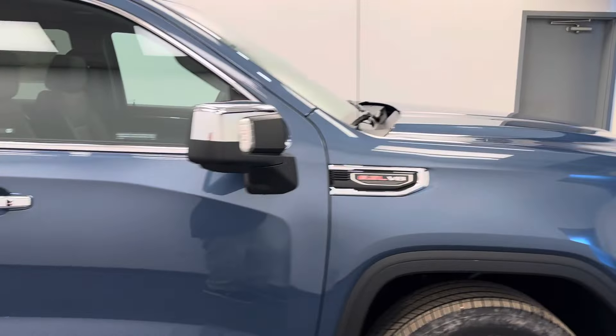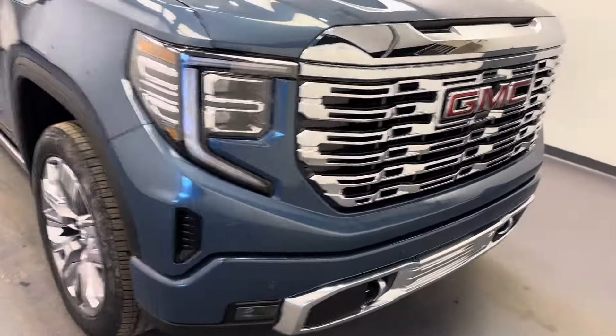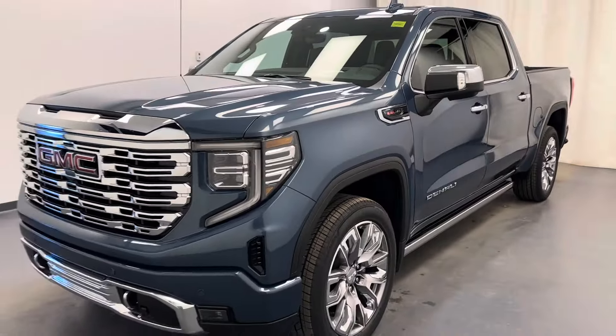And there you have it, folks, stock number 257230. You've just checked out this 2024 Sierra 1500 Crew Cab Denali. Thanks for watching.